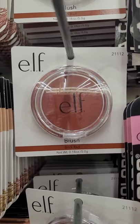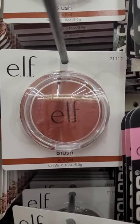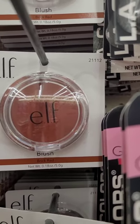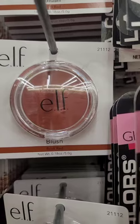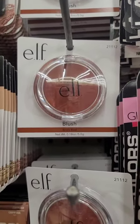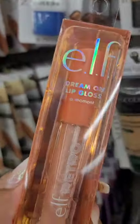If you see this blush from ELF, it is absolutely gorgeous — it's in the color brick red. I only hauled one of them and after I tried it I immediately regretted not getting more, and then I couldn't find it. So I found it again — do not pass on this brick red blush.